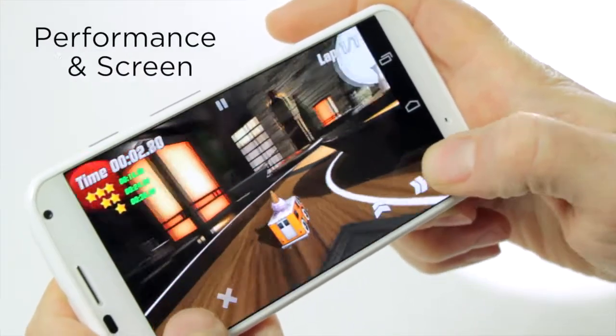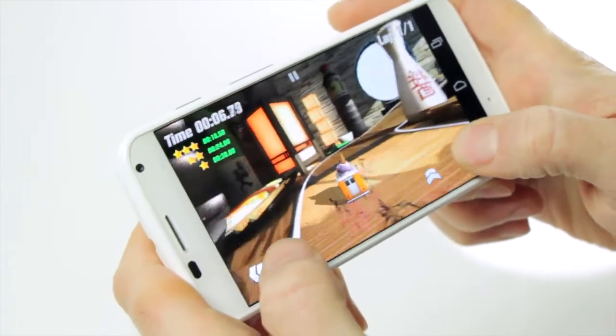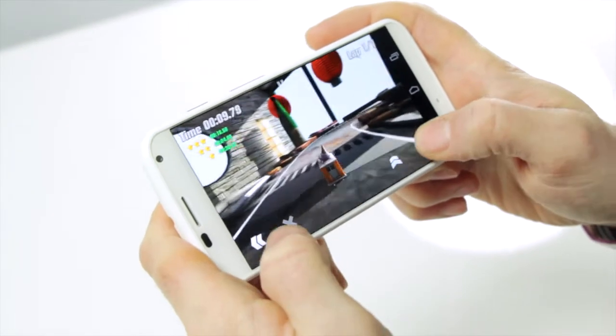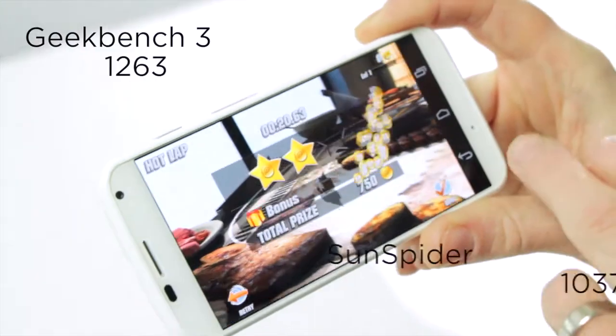A dual-core processor might not sound like much these days, but some clever software optimisation means the Moto X feels just as nippy as its quad-core rivals. Benchmark results aren't great, but it's the user perspective which is far more important here.